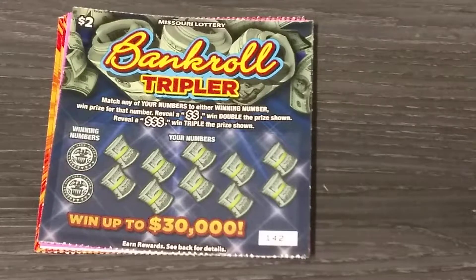Hey YouTube, this is Justin Scratcher and I'm back with you on a Scratcher video. If you're new to the channel, please hit that subscribe button.